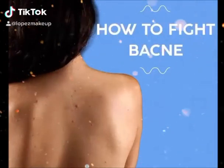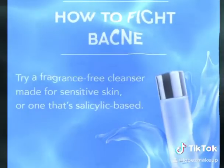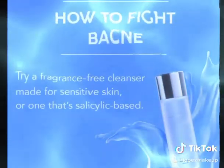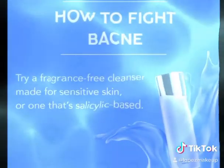Here are a few tips that will help you fight acne on your back. Use a cleanser — one that's fragrance-free if you have sensitive skin — with a salicylic acid base. Salicylic acid dissolves any debris that causes clogged pores.